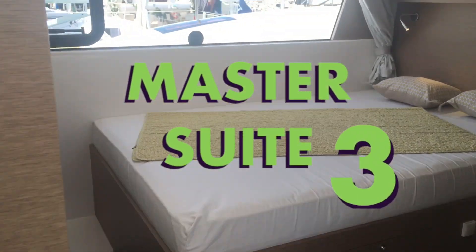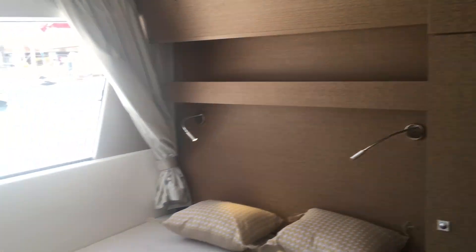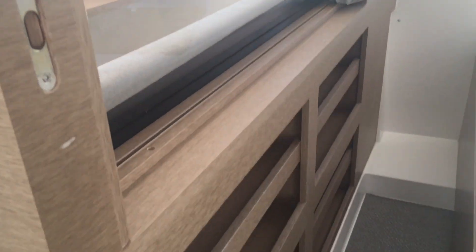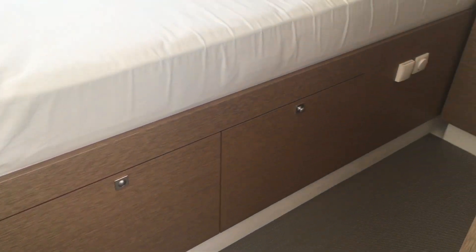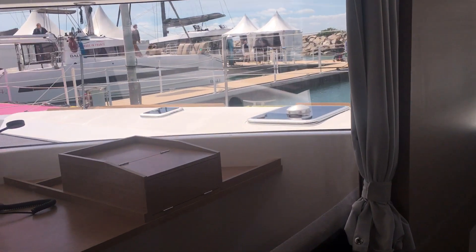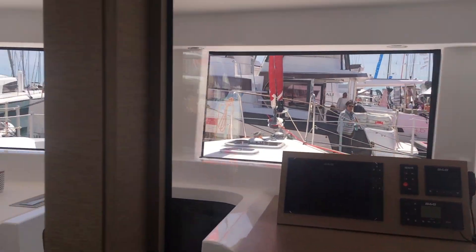This master cabin is really unique — check out these giant windows that surround it on the side and front of the bedroom. On the front you're looking out onto the nav station, and you also get the benefit of that panoramic window outside. Storage is concentrated under the bed and in a little side cabinet. You can also monitor the nav station from your bed, which is a pretty unique feature.